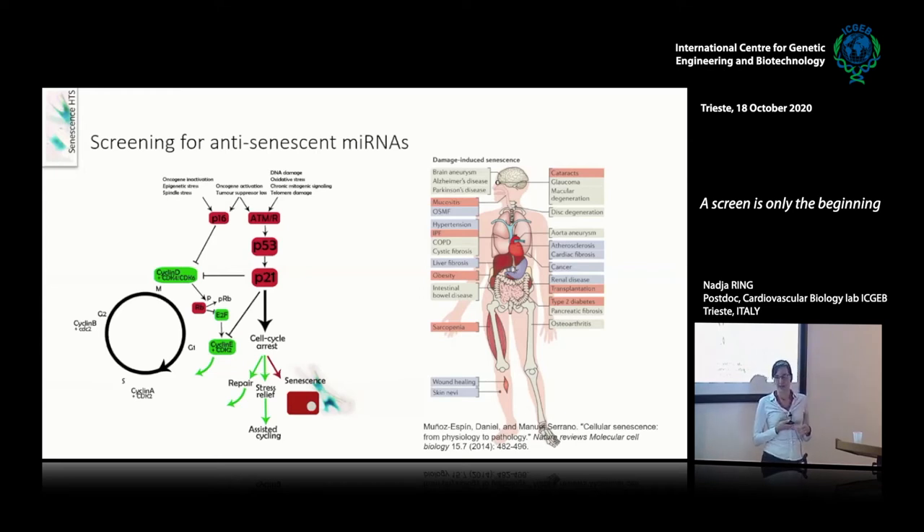Senescence is associated with an increased risk of atherosclerosis and myocardial infarction. It also plays an important role in wound healing. So senescence is a cellular state that has a role in many different diseases.